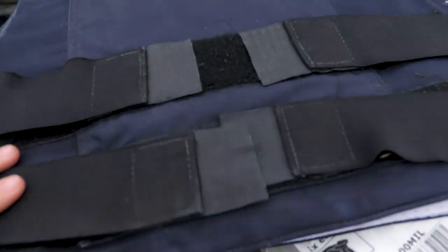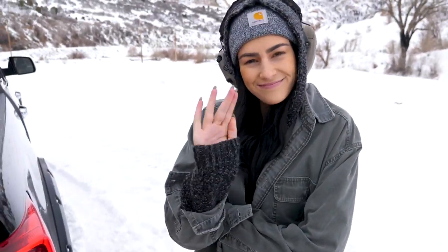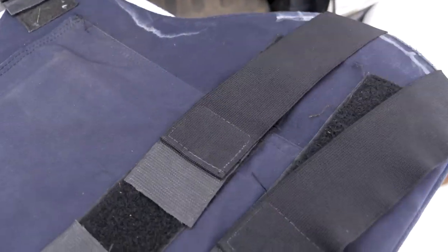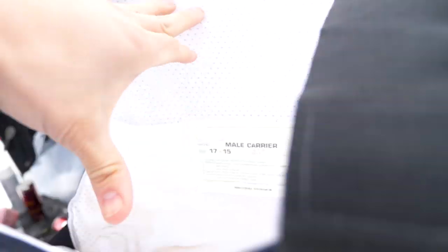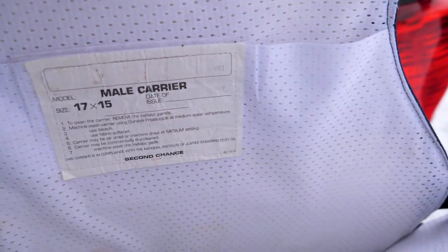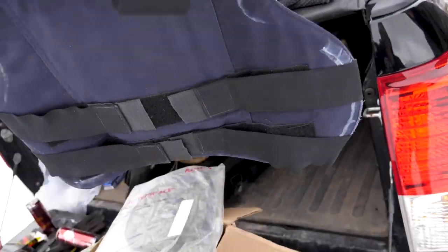Today we have a treat - this box Mallory's dad found at the dump, so this all literally came from the trash. There's a bunch of cool stuff in it, including a pistol-rated body armor which is gonna be the focus of the video. We're gonna test it to see if it still works. It was issued in 1997, and Kevlar typically has a five-year shelf life.